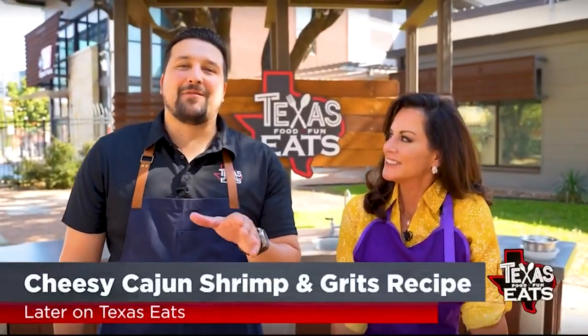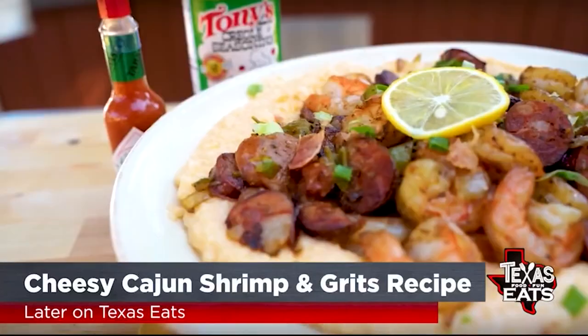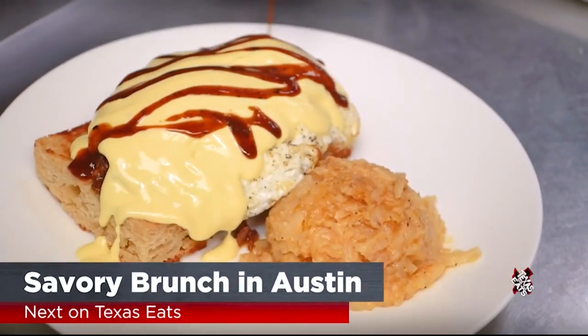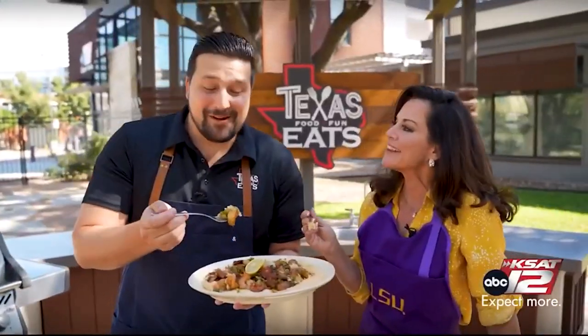Coming up later on Texas Eats, we're here at the Outdoor Kitchen with KSAT 12 News anchor Ursula Perry because she's going to share how to make her delicious cheesy Cajun shrimp and grits dish. And next on the show, popular Austin Brunch Diner serves up classic American brunch dishes with a twist. Don't go anywhere — Texas Eats continues when we come back.